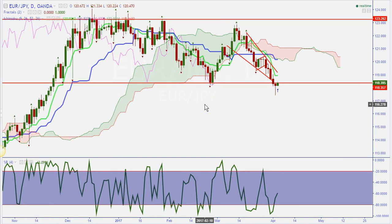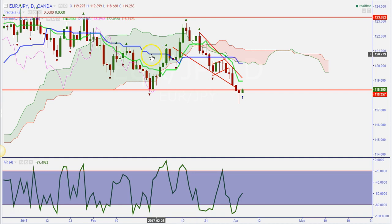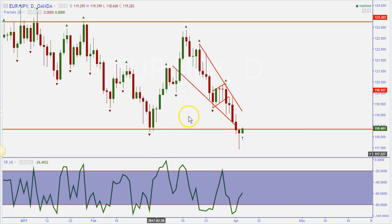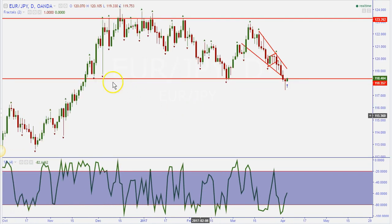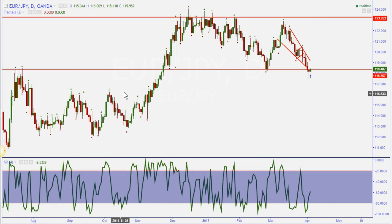We're going to take Ichimoku off the chart so we can see price itself and understand what the market is really doing. Now when I remove it you can probably see things a little better. You really see what's going on with price — you can see how sideways it is, and you can see we have a support level here.